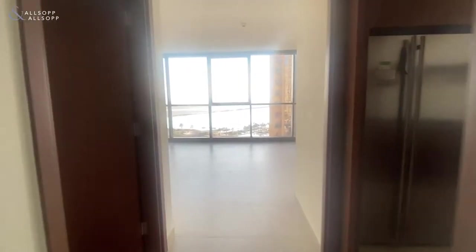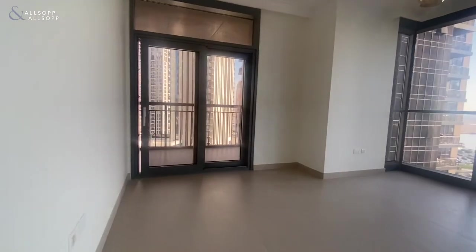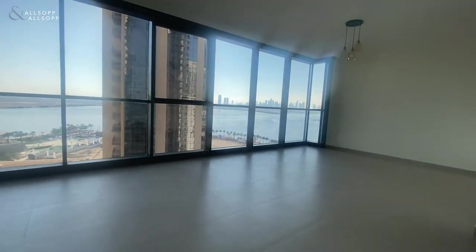Hi guys, Sean here from Allsop and Allsop Real Estate. Today we have a two-bedroom apartment available in Dubai Creek Harbour in Creek Residence.